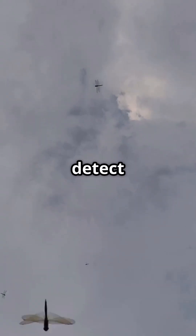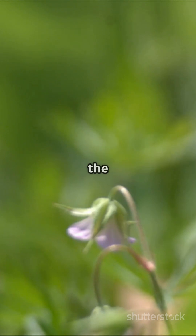And to top it off, bees also detect polarized light, helping them navigate even when the sun is hidden.